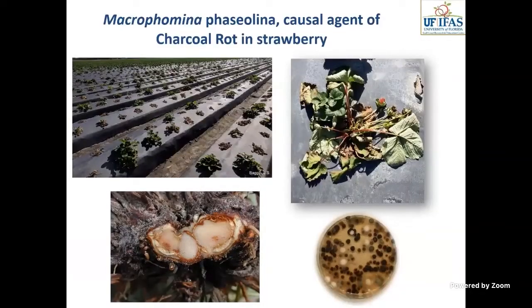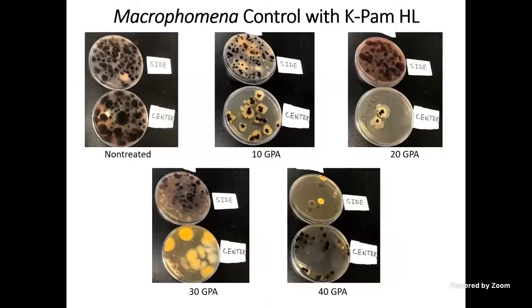If you up it to 40 gallons per acre, there's still a little bit of green, but you get much, much better overall weed control — which means if it's killing nutsedge on the edges, it's also killing other pests that occur there. We use this technique if we have issues with diseases like charcoal rot in strawberry; it can effectively minimize the chance of infection the following year. We've done studies using petri dish assays for Macrophomina — at 10 gallons per acre you drop the center but sides are still bad, and at 40 gallons per acre you start to get much better control.